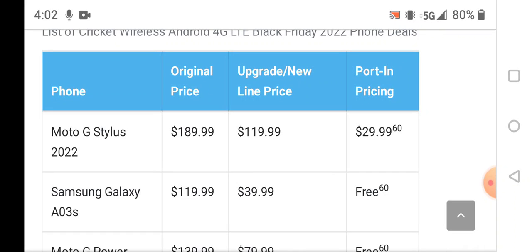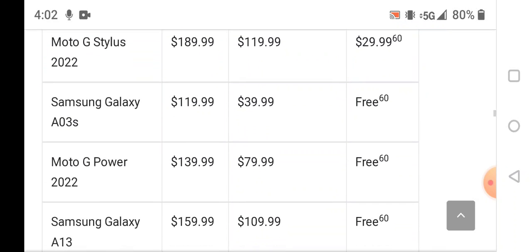These are for the 4G LTE models. The Motorola G Stylus 2022 is $189.99 retail, $119.99 to upgrade, and $29.99 with a port-in. The Samsung Galaxy A03s retails at $119.99, upgrade is $39.99, and free with a port-in.